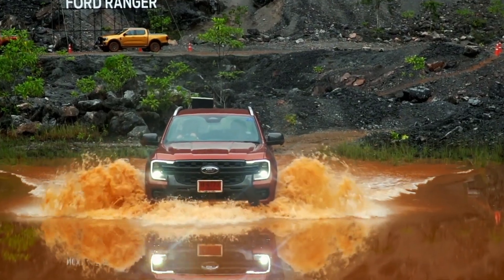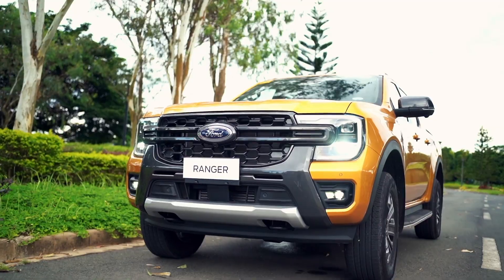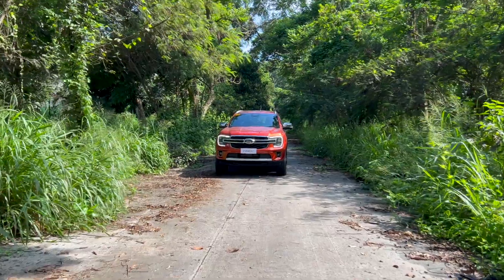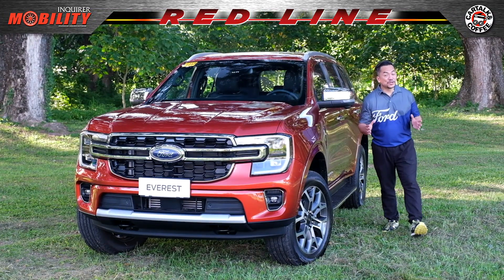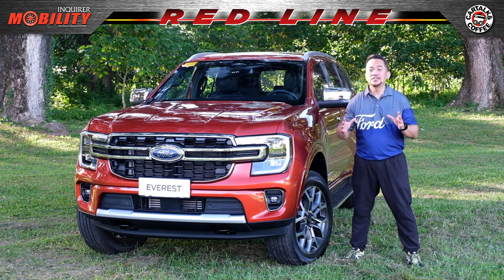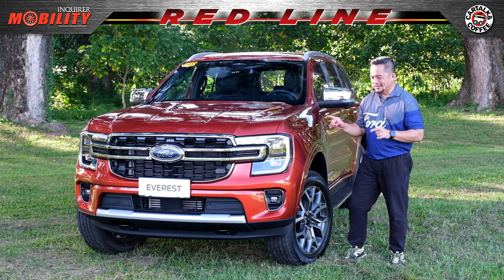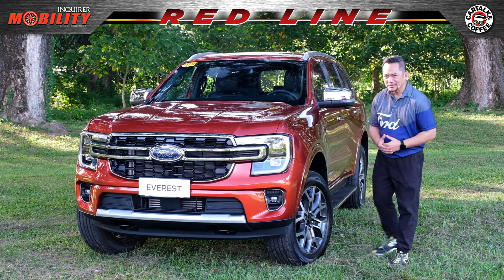Just when you thought it was safe to pick up your jaw from the floor, reeling from the rollout of what's got to be the most compelling truck in the market, you hear Ford saying, 'But wait, there's more. There's one more.' I'm Artie Lopez of Mobility PH. I'm so excited to tell you all about this new exceptional SUV that's going to change the way you and your family take on your everyday, just like a new adventure. This is the next generation Ford Everest. Why don't you join me for a closer look? Let's go.